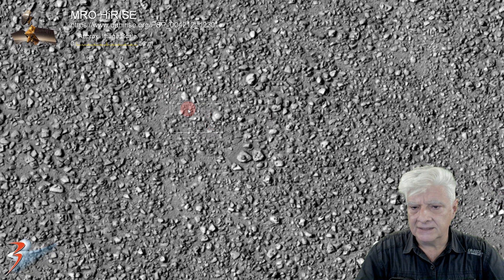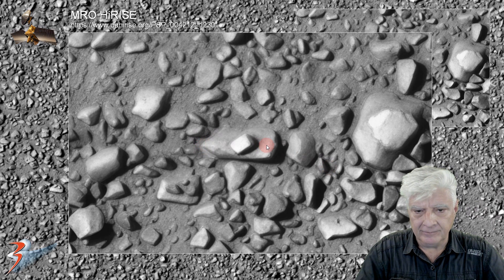Let's check out the small block on that one. This is about 10 meters in length. It's got a neat, bright block in its center.